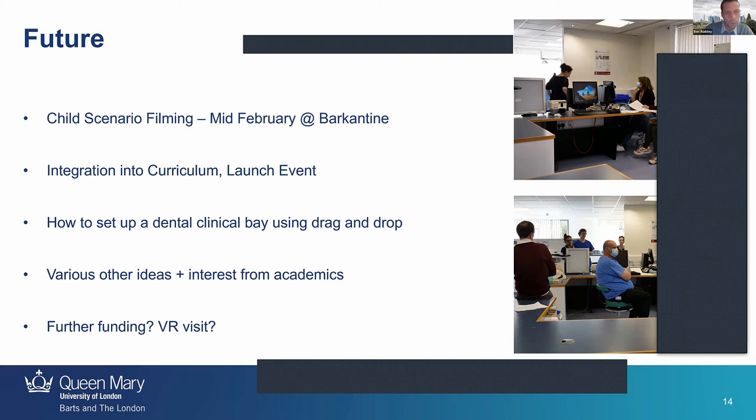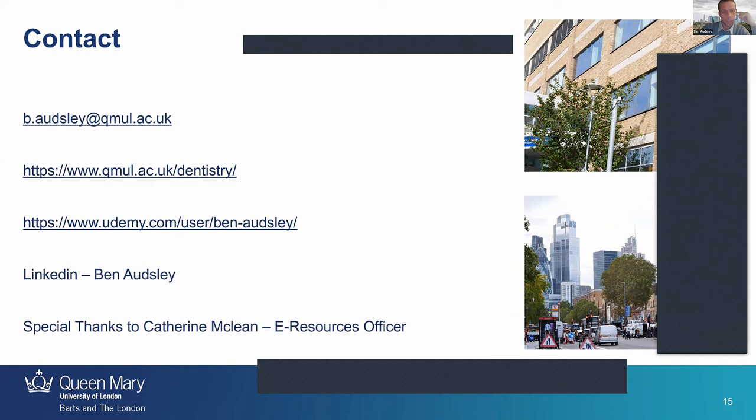We have other ideas around drag and drop — for example, how to set up a clinical dental bay is something our students do often. Using the import feature of transparent PNGs — basically how I did the sharps game in the escape room — we could get them to arrange the bay as they would in real life. Once it's properly launched I think we'll get an influx of interest from academics. I think it's going to open the floodgates — I'll be doing Scenario VR for the next 10 years, because there are so many things we can apply it to within the dental curriculum. A special thanks to Catherine, the e-resources officer, who was instrumental in everything we did on the project.